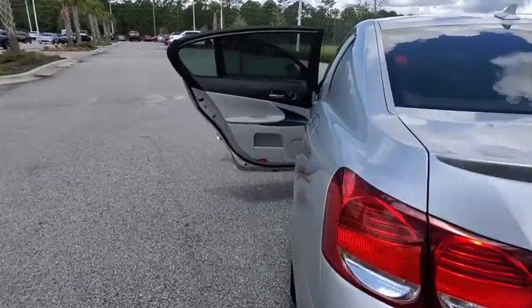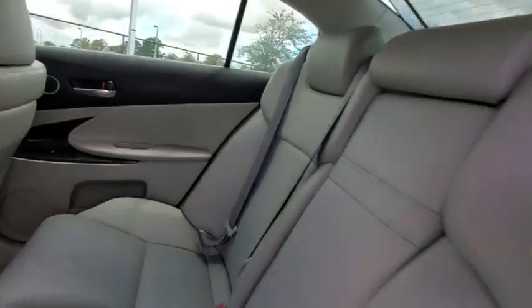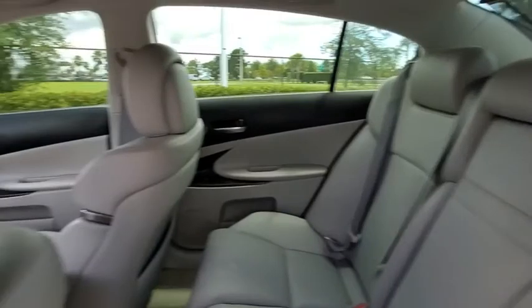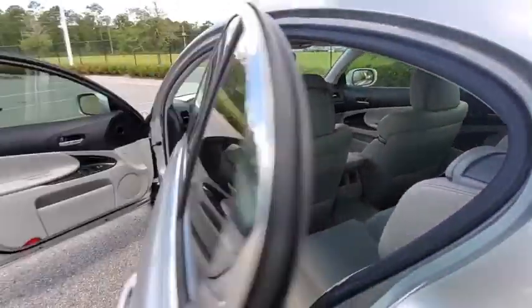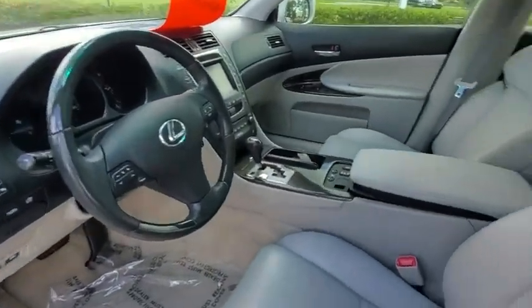This vehicle has less than 100,000 miles. Here are some of this vehicle's great options: keyless entry, steering wheel audio control, traction control, stability control, power passenger seat, CD changer, anti-lock braking system, Bluetooth, leather-wrapped steering wheel, power steering, and adjustable steering wheel.